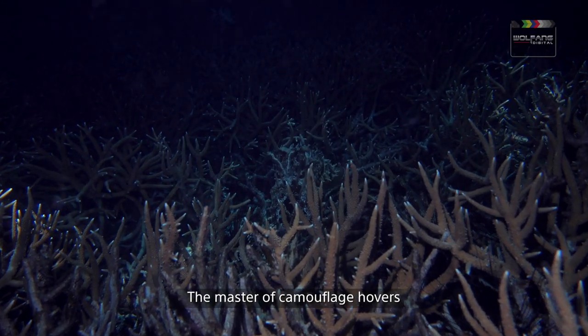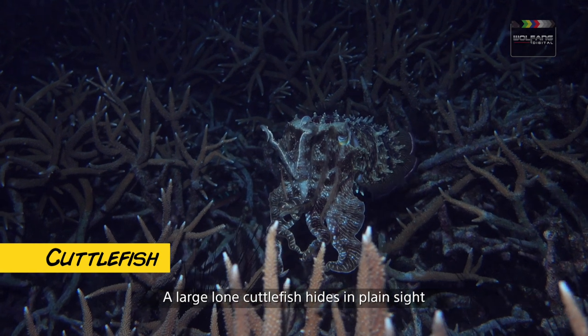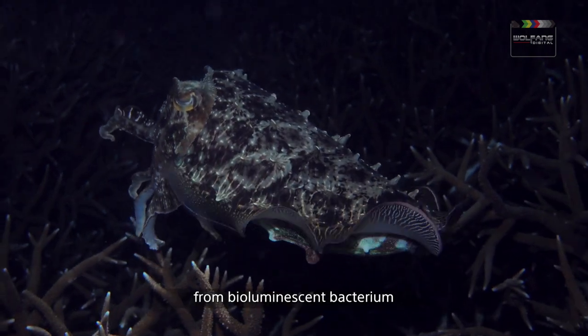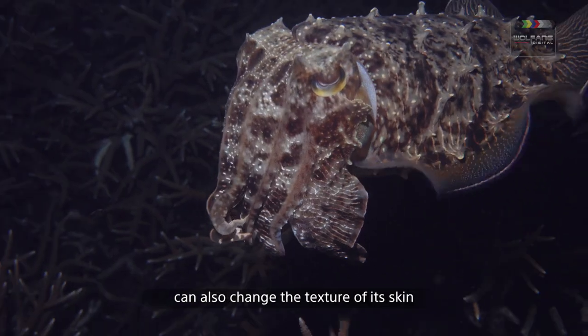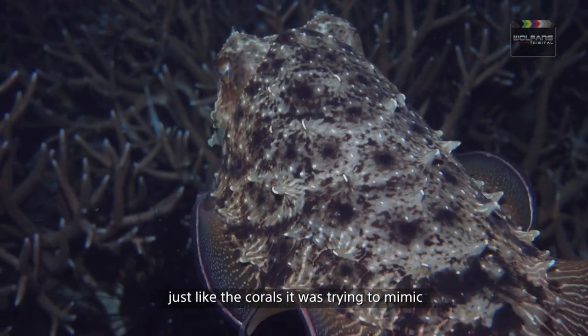The master of camouflage hovers amongst this bed of staghorn corals. Can you see it? A large lone cuttlefish hides in plain sight. This one has a glowing underbelly from bioluminescent bacteria. In addition to camouflage, a cuttlefish can also change the texture of its skin to give their disguise a more authentic feel, just like the corals it was trying to mimic.